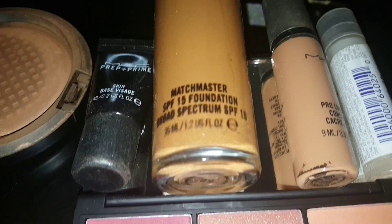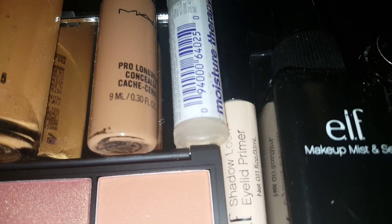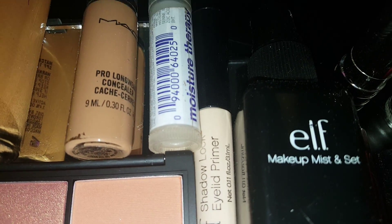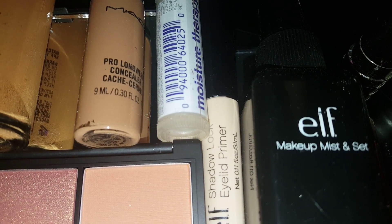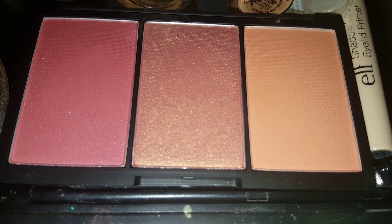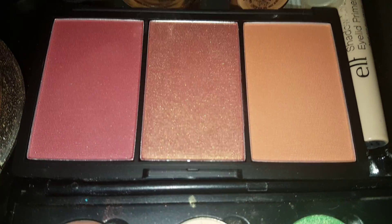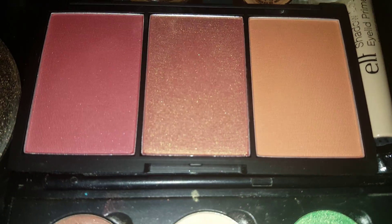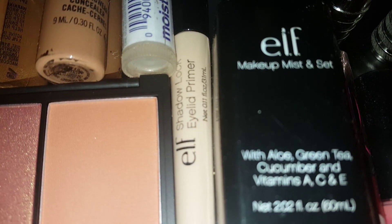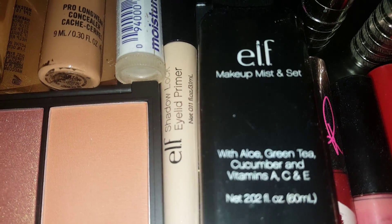Then I have my Matchmaster Foundation here. Then I have Pro Longwear Concealer in NW40. And then I have my Moisture Therapy Chapstick by Avon. I have my Sleek Blush that I just recently purchased, which I need to haul for you guys — this is the palette and I want to say it's Sugar by Sleek Cosmetics. Then I have my E.L.F. Shadow Primer along with my E.L.F. Makeup Mist and Set.